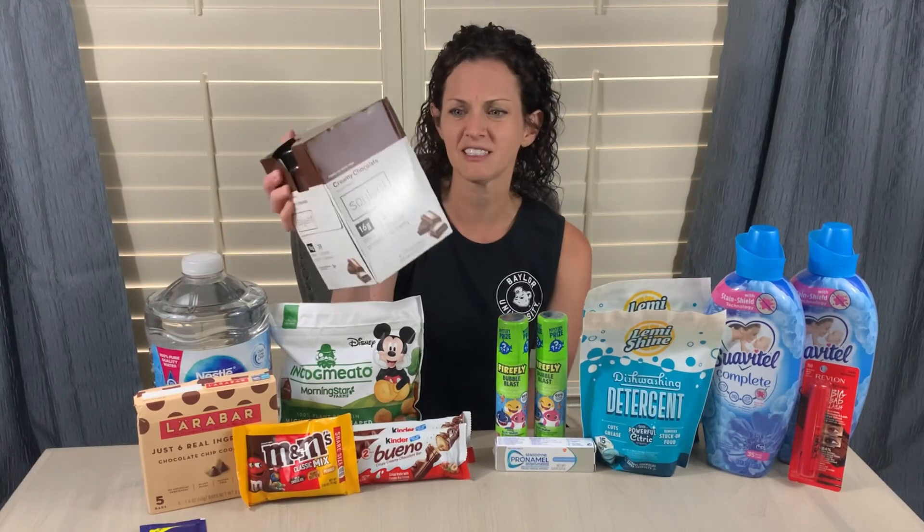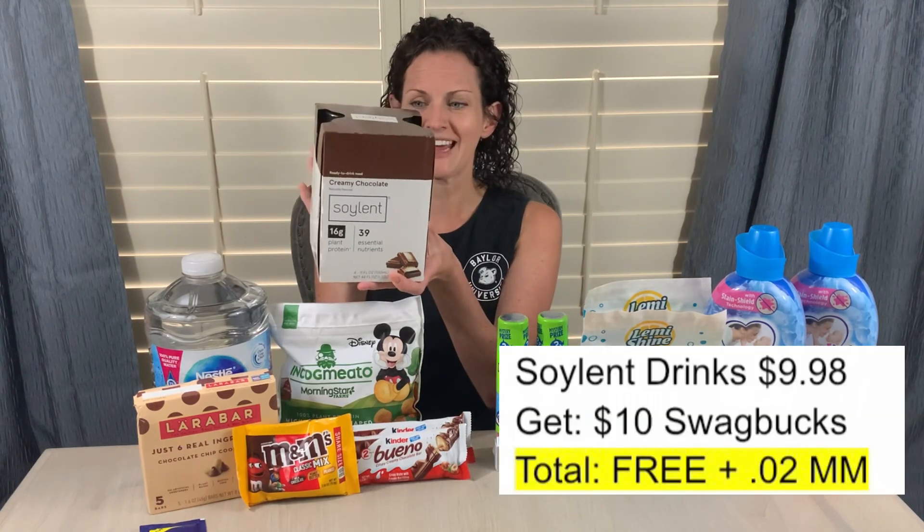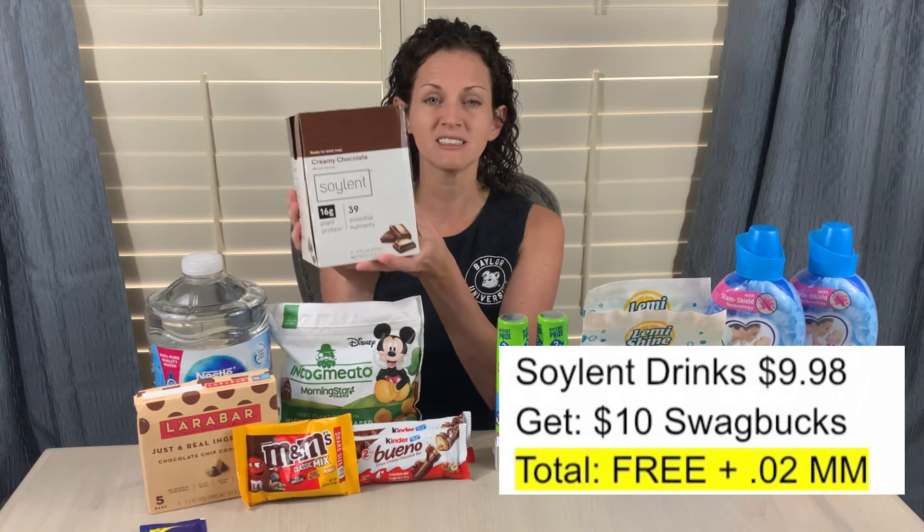The first Swagbucks deal, and I'm really excited to try this, is the Soylent chocolate shakes — that's the ones I found at my store. These are priced at $9.98, but Swagbucks has an offer for $10 back when you buy one, making it completely free and a two-cent moneymaker. They also had an offer for the individual drinks — just short of $3 each — but when you bought four of them, they also gave you $10 back. Obviously the pack is a better deal, but if you tried them and liked them, you could grab the singles as well.